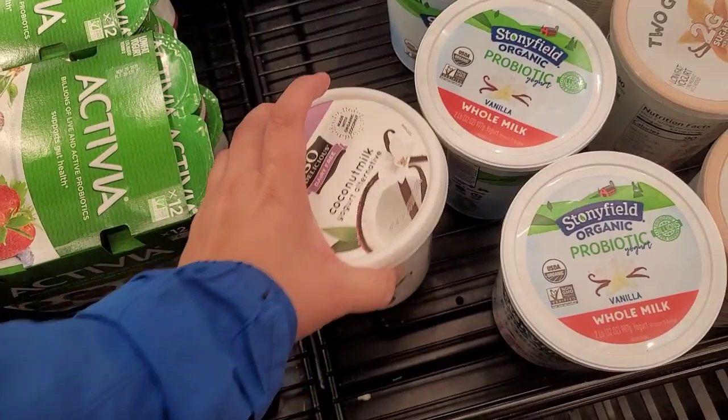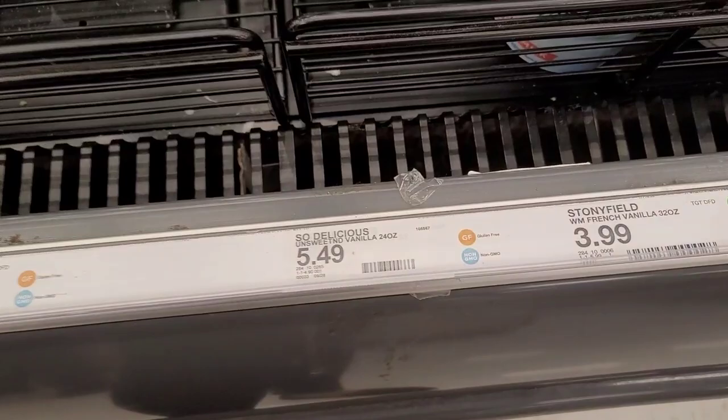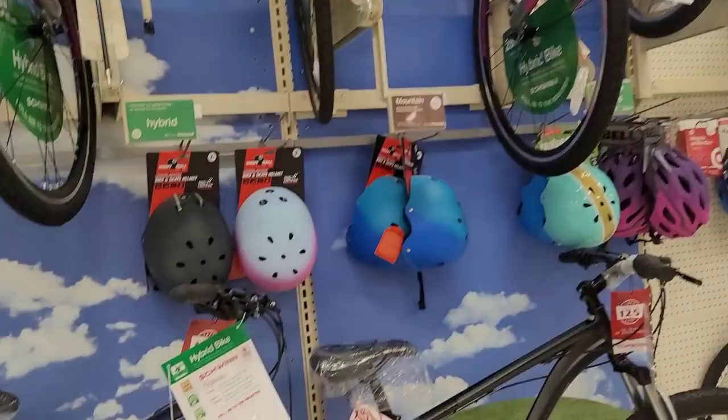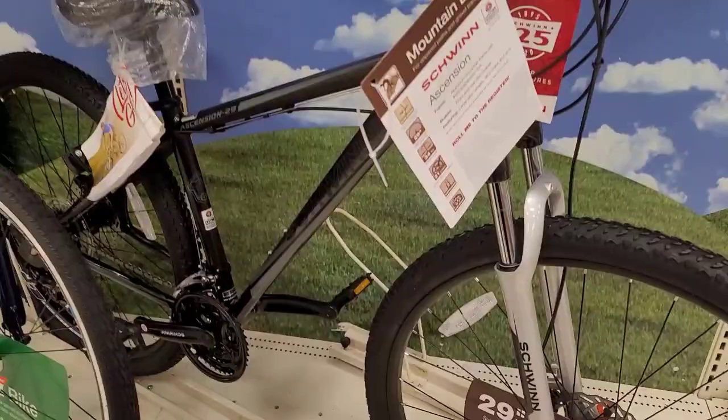We are getting yogurt and this one we're going to try today is dairy-free coconut milk - it's a little expensive but it is what it is. We're also looking at bikes again because we are going to be buying one soon. I like this one and the all-black one is really nice too. I just don't know the prices so I'm going to check on the computer today.